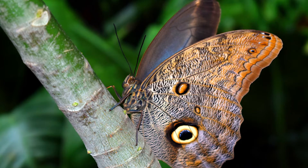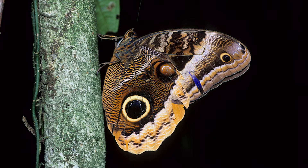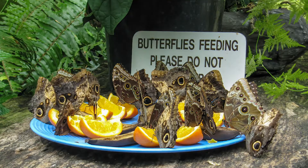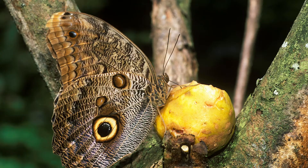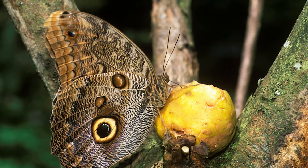They're found in Central and South America and like to be active in the eerie twilight hours of dawn and dusk. Owls also like to feed on the dead — well, at least dead fruits anyway. They're part of the cleanup crew that eat the rotting fruit that falls to the forest floor.